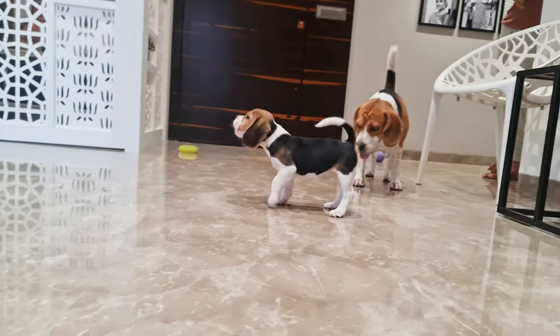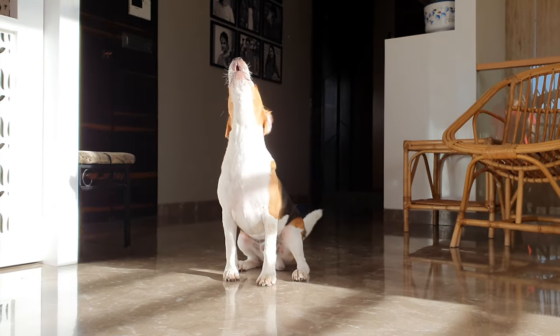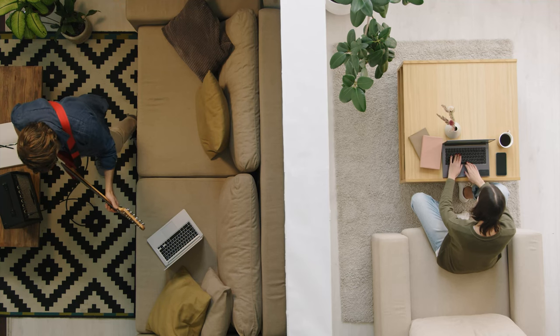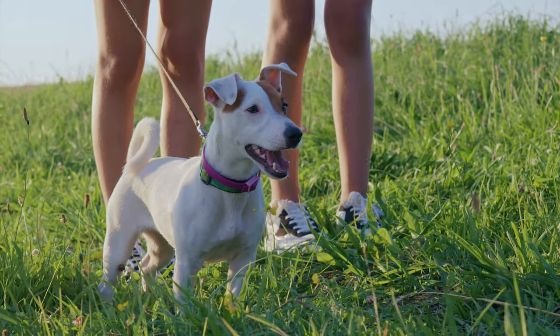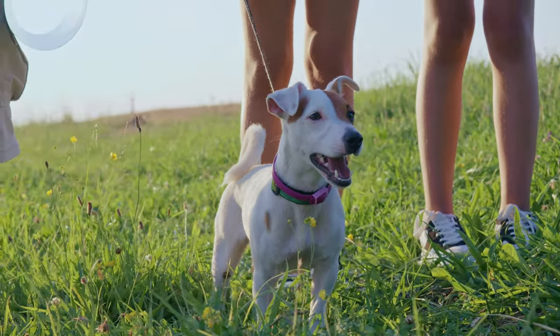You've heard of the Beagles' famous howl, right? They love using their voice, whether it's to greet you or alert you of, well, everything. If you have close neighbors, it's something to keep in mind. Now, Jack Russells — they're not as talkative as Beagles, but they can be pretty vocal when they want to be. They'll surely let you know when the mailman is nearby.